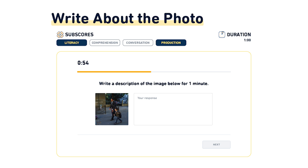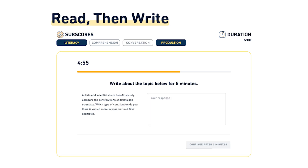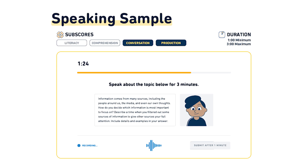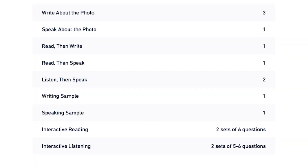Write about the photo appears three times, speak about the photo only one time, read then write just one time, read then speak one time, listen then speak two times, and writing sample and speaking sample both only one time. There are two more: interactive reading and interactive listening, both with two sets of six question types, sometimes five to six.